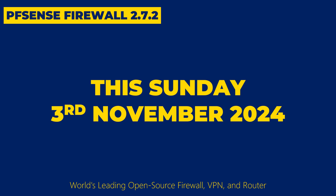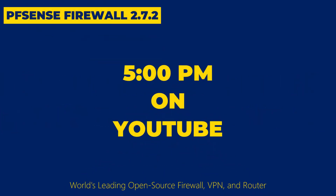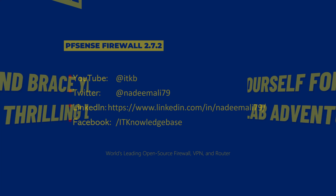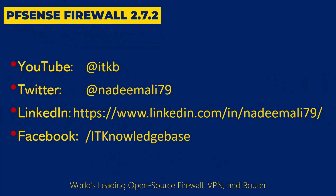This Sunday, 3rd November 2024 at 5pm on my YouTube channel. Get ready and brace yourself for an intense and thrilling lab adventure. Don't miss out — be sure to subscribe and enable notifications so you won't miss the moment this video goes live.